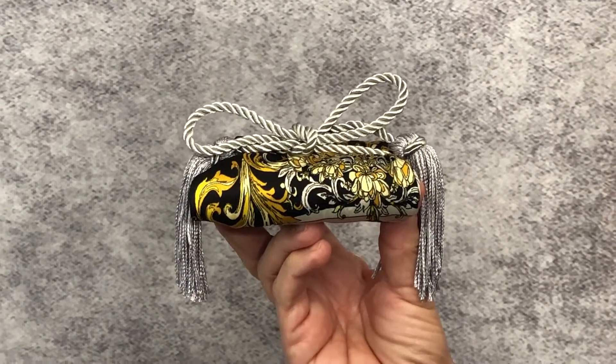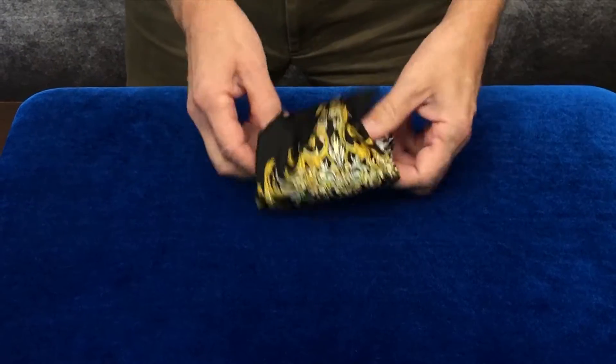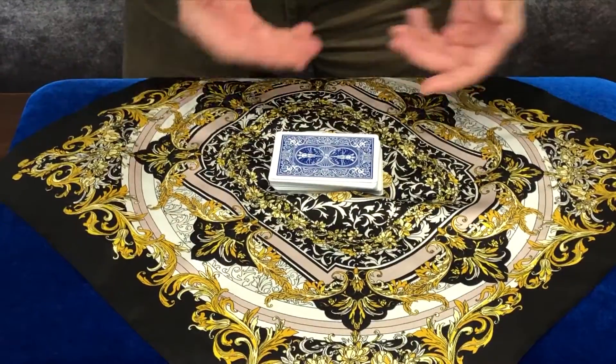Arrival started with this — just the idea of a little package tied in a silver cord, and inside, a deck of cards. We always want what we do to be magical. I wanted Arrival to also be beautiful.